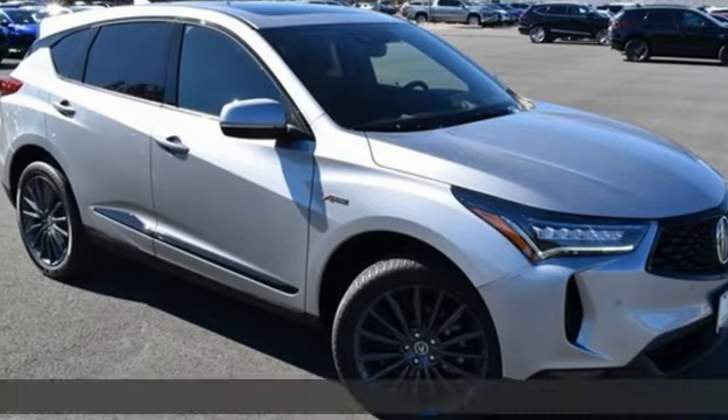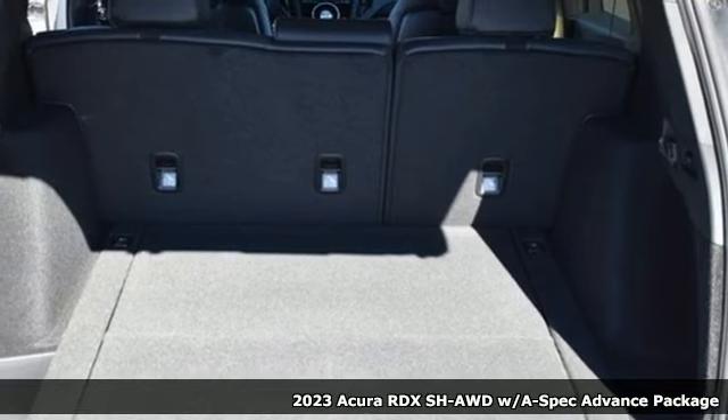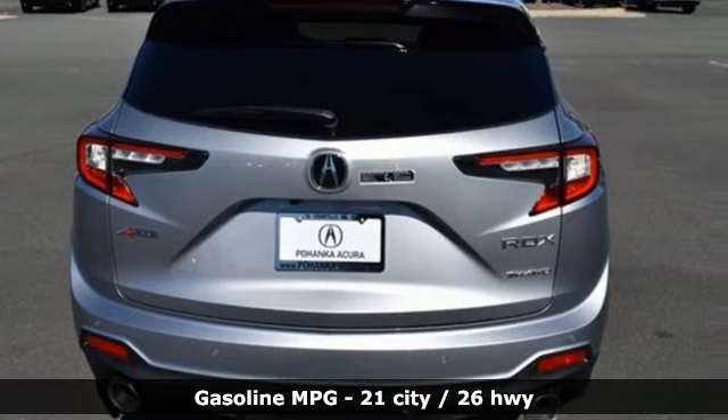Here's a new 2023 Acura RDX, designed from the outset to be more powerful, more efficient, and more aggressive. The RDX is a vehicle for those who like to drive.